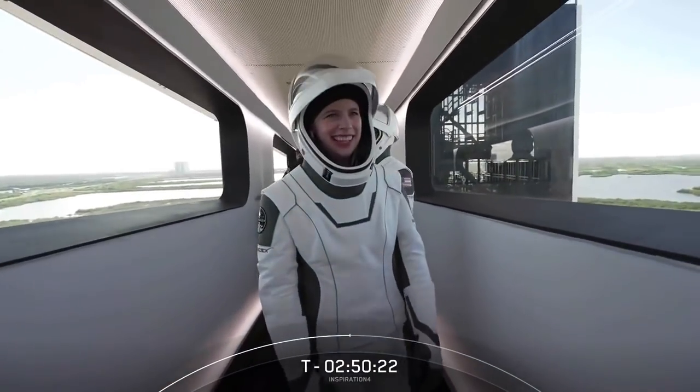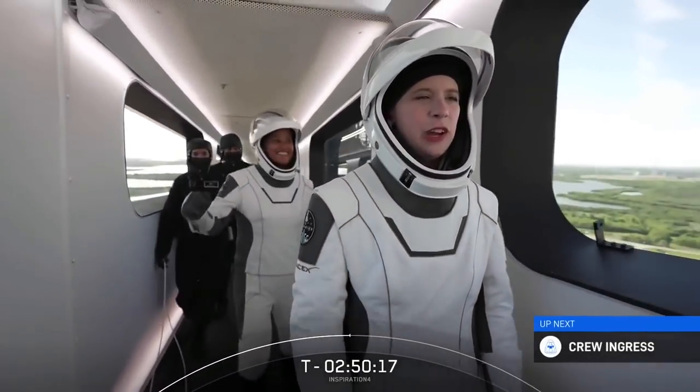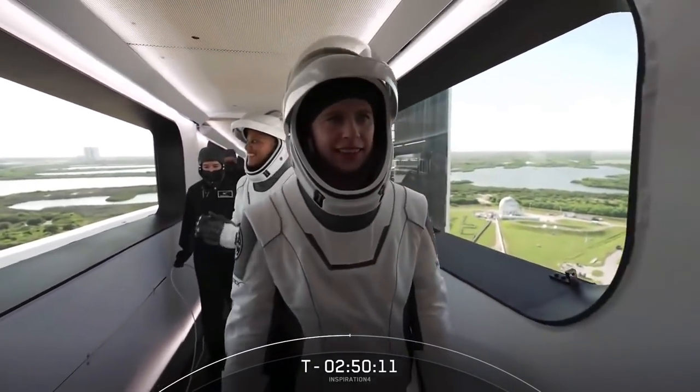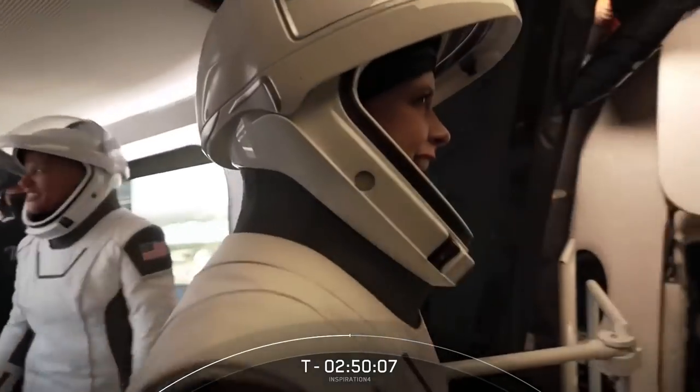We're getting very close — just under three hours until liftoff. And some dancing! Haley's getting very excited again. She's going to be the youngest American in space and the first with a prosthetic.